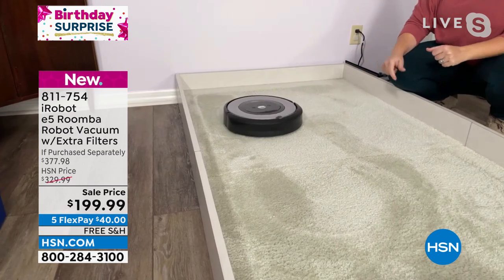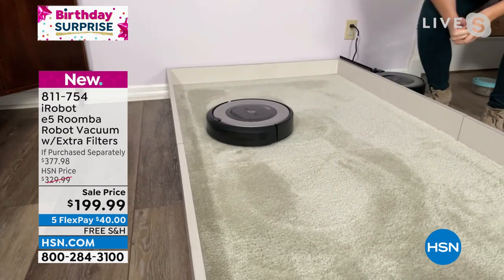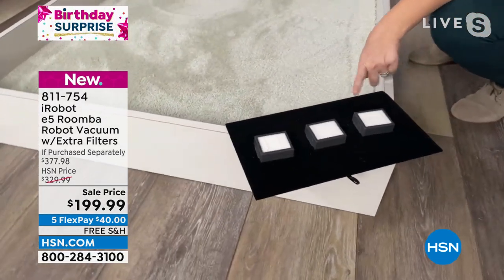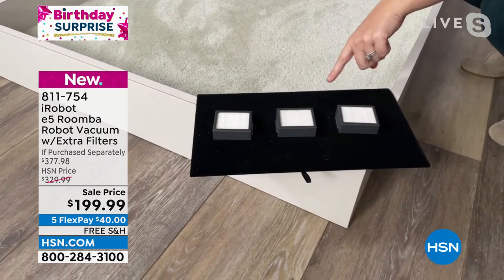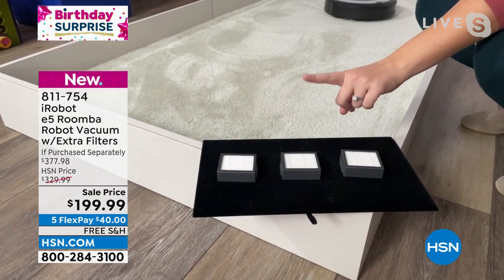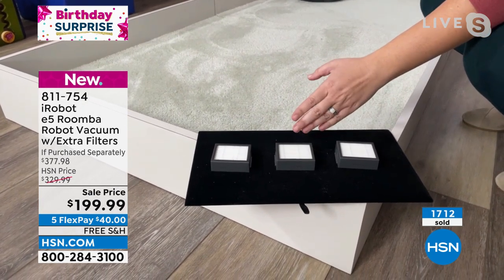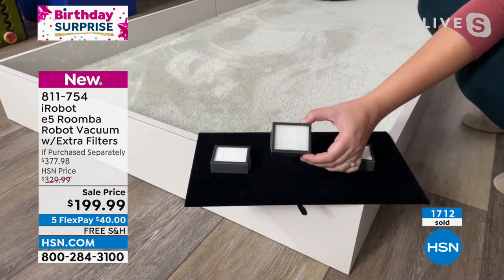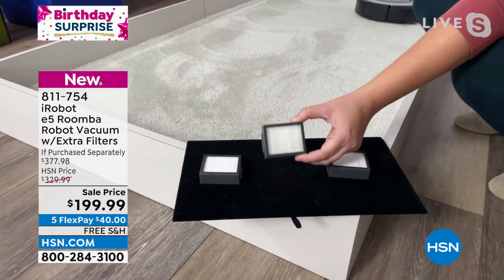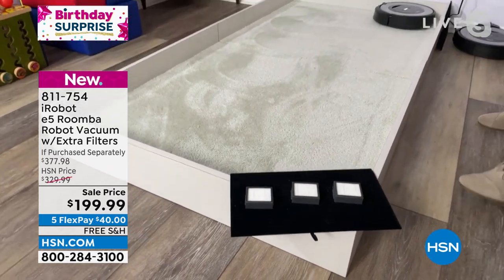One really cool thing about what you're getting today are the air filters — you're getting an extra three air filters. We don't do that in every Roomba package. You get one installed, so essentially you're getting four. The Today's Special will clean what's in the air, but once it's settled on the ground, Roomba picks it up — cleaning 99.9% of allergens and pet dander, working in tandem with the Hunter air purifier. It's like a mini air purifier in the Roomba.